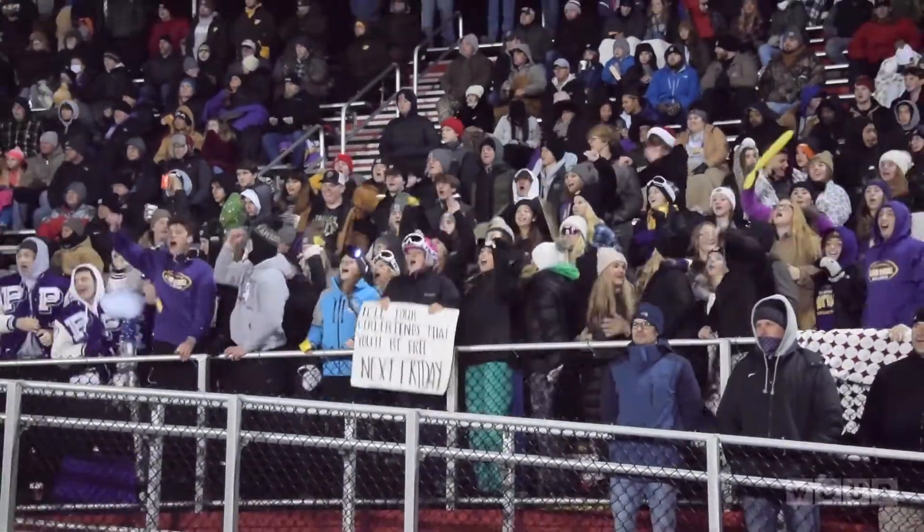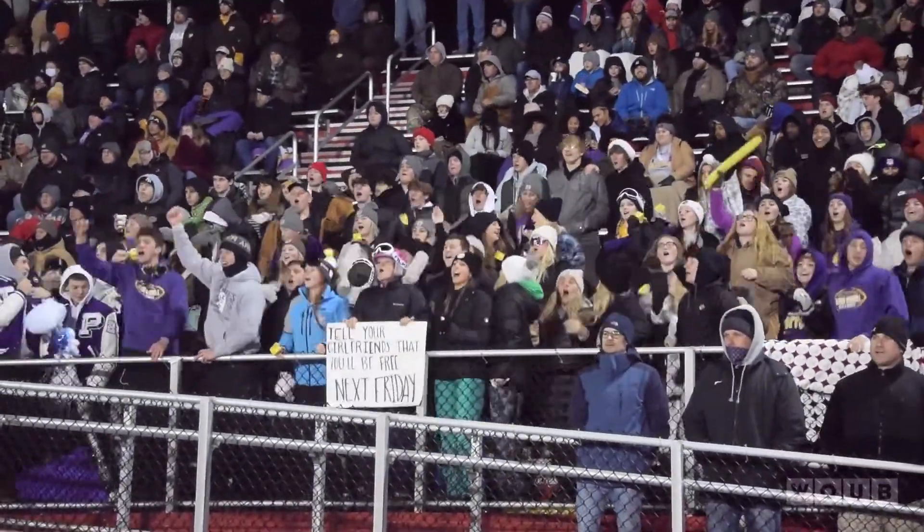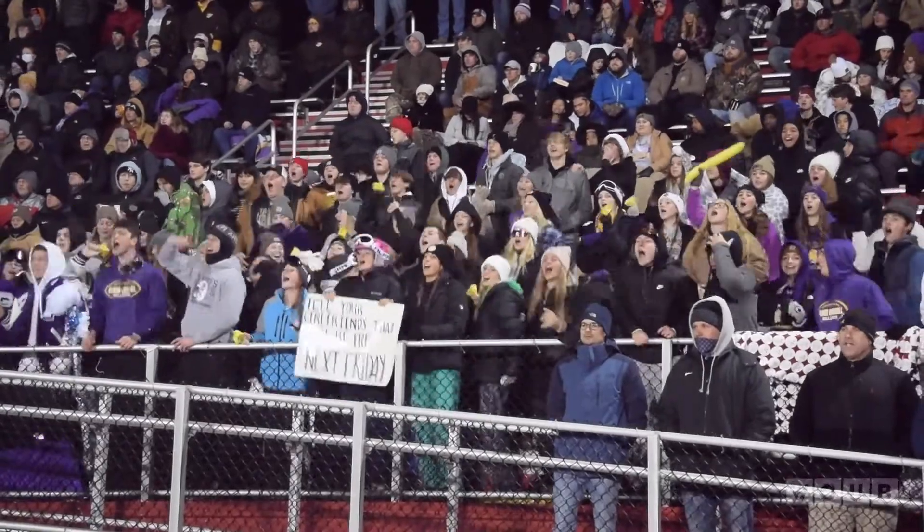Bloom Carroll took on Clinton Massey in the state semis for D4. Let's jump straight into the second quarter where the score is 7-7.